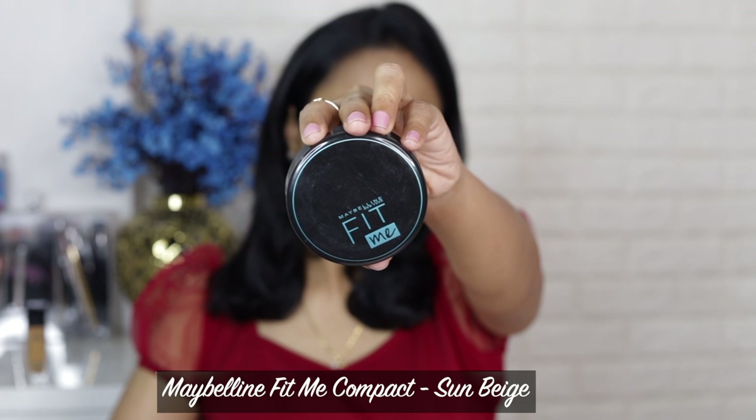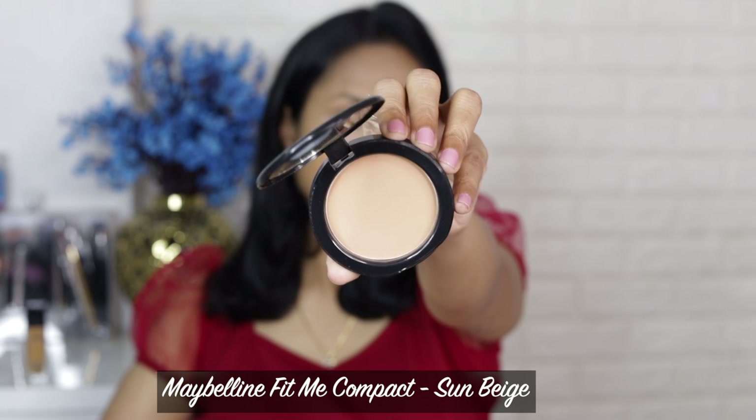Next I'm going to set my makeup. If you have oily or combination skin, it's really important to set your makeup. My skin is dry, but since the weather is hot and humid I'd like to set it so I don't sweat out my makeup — I sweat a lot on my T-zone. For compact, I have the Fit Me powder. It comes in two sizes; this is the smaller one, priced around 249 to 250 rupees, which is really good. I have it in the shade Sun Beige.